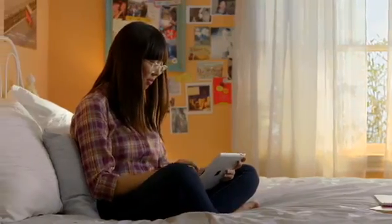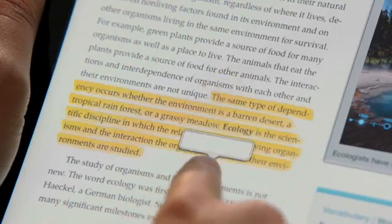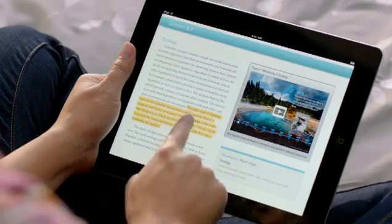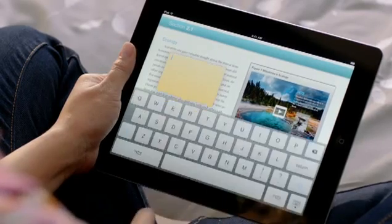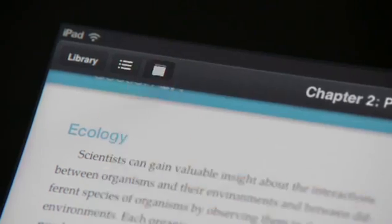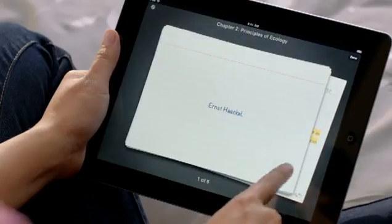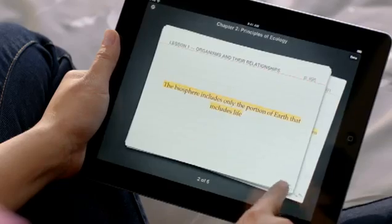Taking notes is one of the key ways students learn, so we're introducing some amazing new ways to take notes on iPad. When you see something you're interested in, you just swipe over it and it's highlighted. When you want to add a note, you just tap on it and type. And when you're ready to use your notes, you have an elegant study card view. It's all automatically organized for you so you just don't have to think about it.